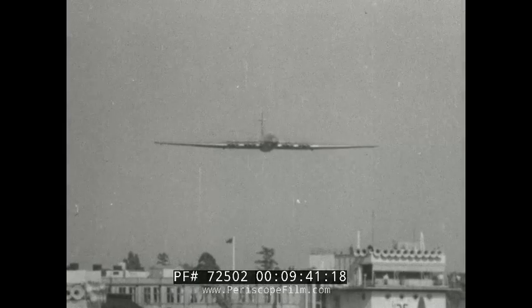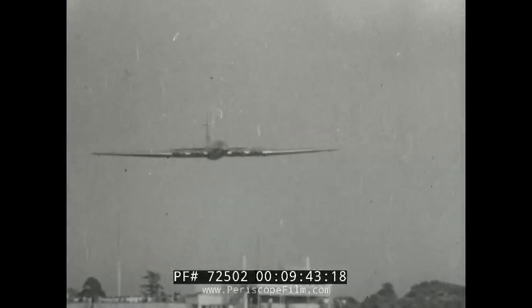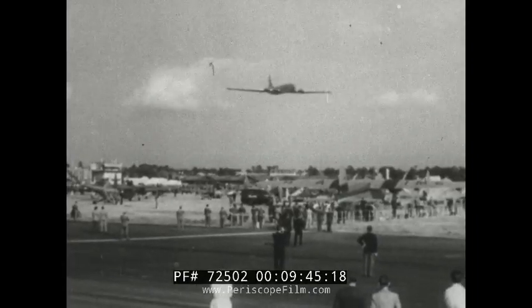A magnificent spectacle at a magnificent show. In fact, the greatest air show the world has yet seen.